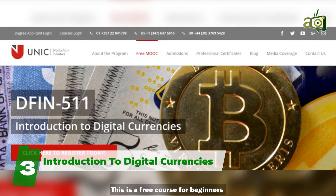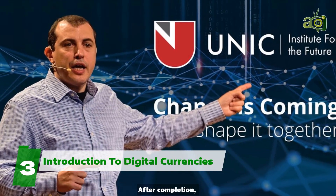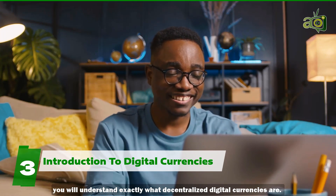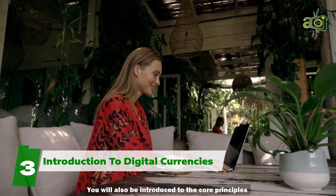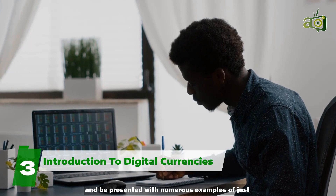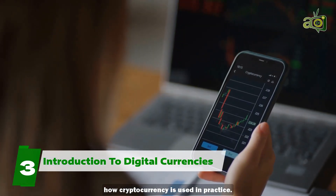Three: Introduction to Digital Currencies. This is a free course for beginners offered by the University of Nicosia in Cyprus. After completion, you will understand exactly what decentralized digital currencies are. You will also be introduced to the core principles that guide the operation of these currencies and be presented with numerous examples of just how cryptocurrency is used in practice.